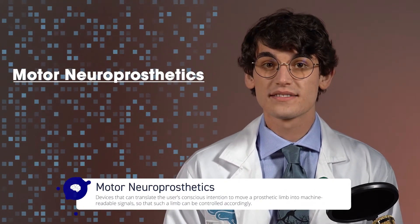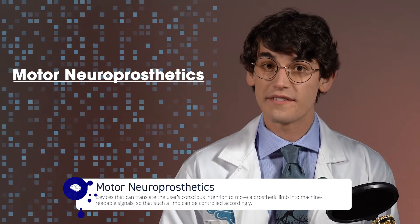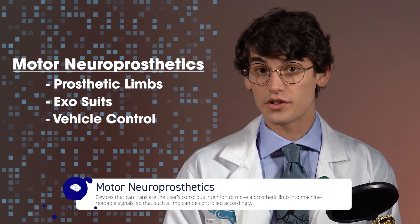Examples of this could be controlling a video game character, manipulating prosthetics, or driving a vehicle just by thinking. Let's start with a category called motor neuroprosthetics — we are using this term to describe brain-computer interfaces that generate physical movement. This includes prosthetic limbs, exosuits, and vehicle control.